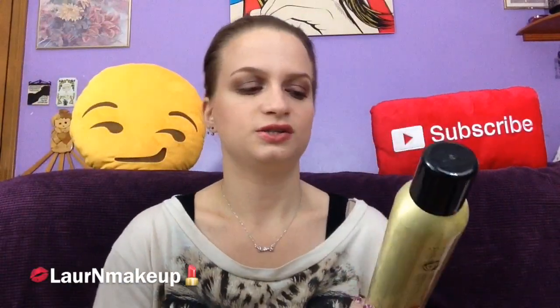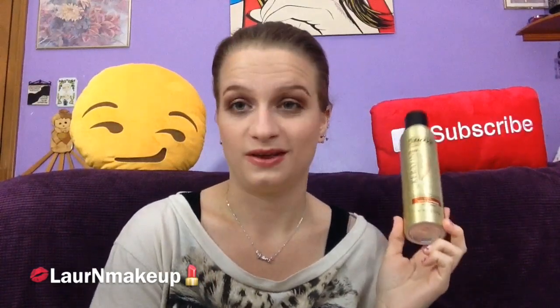I also finished this Suave Keratin Infusion Dry Shampoo. I finish this like every month or every other month because I use it all the time. It's my favorite dry shampoo and it's really affordable.